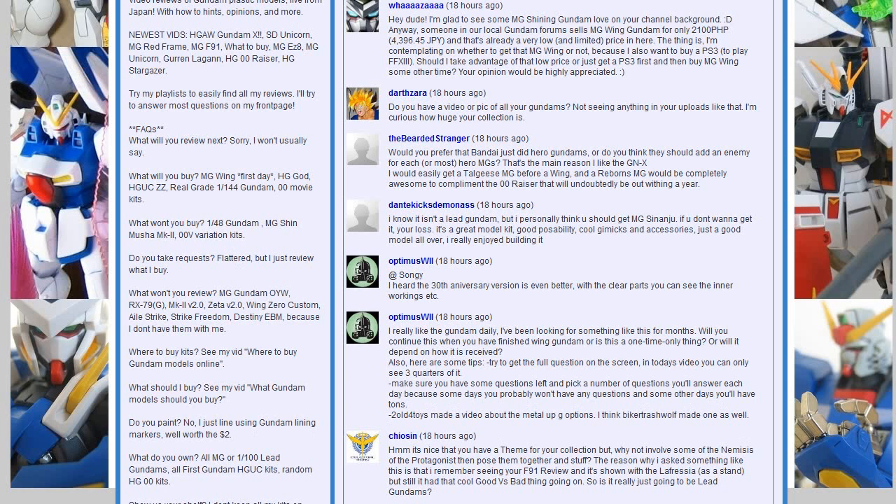Dante kicks demon ass says I should buy Master Grade Sinanju. Maybe if I build bad guys, I will. Thanks for the suggestion — it is a great kit. But again, you have to put some paint into it to make it look really good, which maybe turns me off a little bit from it.